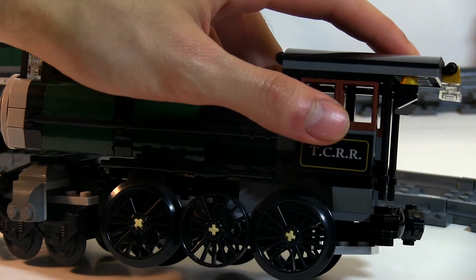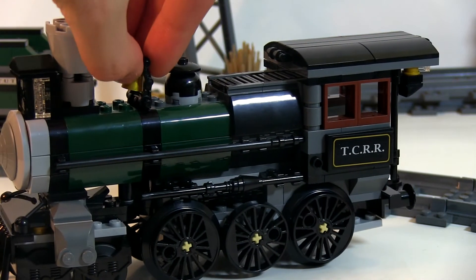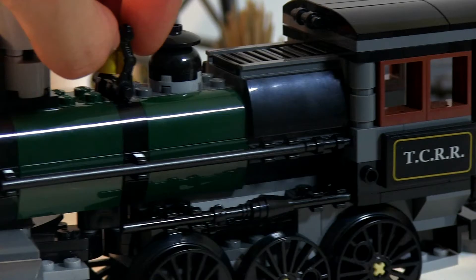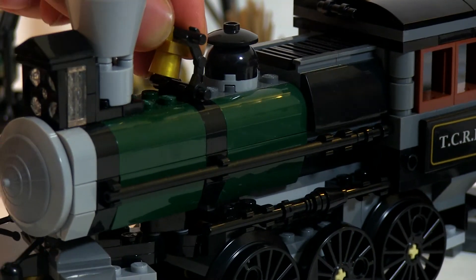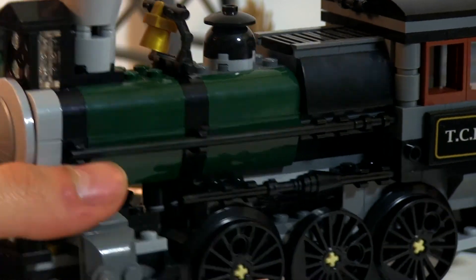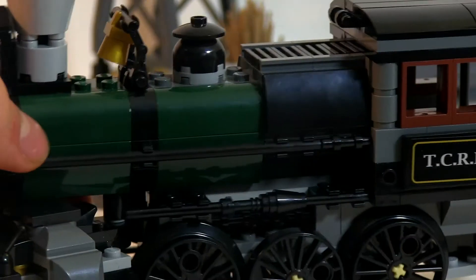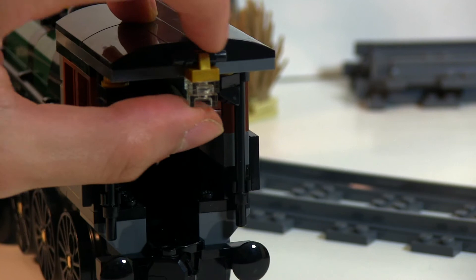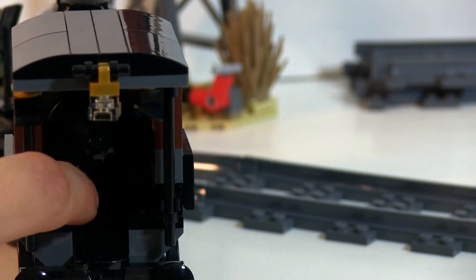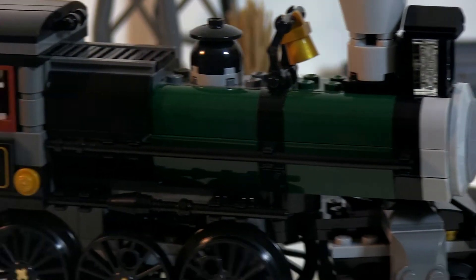You get two stickers on both sides that say Transcontinental Railroad, or at least the abbreviation for that. You get a little brick-built bell here that you can swing around — ding-a-ling — which is pretty cool. There's a black lightsaber hilt and the wheels. This train is pretty awesome. The light dangles, and you can't really do much inside the engine except put one guy in there, but that's all you really want with an engine. What a great engine it is.